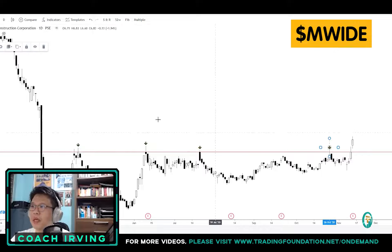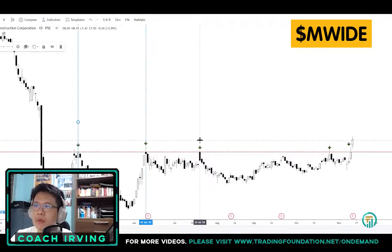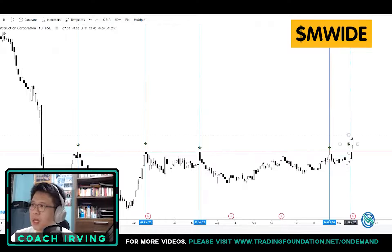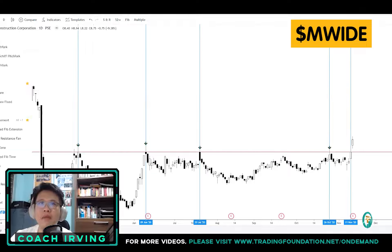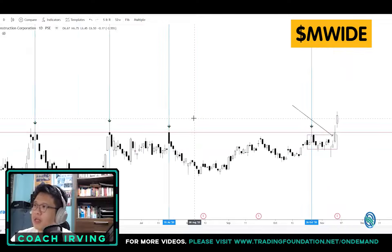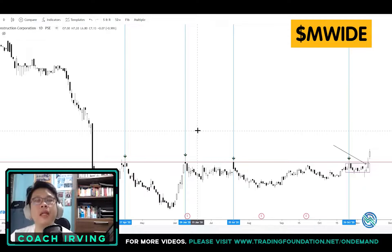As you can see, the price hit 8 pesos one, two, three, four times. It also hit it on the sixth time at this level. However, there's a small mini box here. So technically there was a slightly forced breakout at this level. On this mini box, it's actually a breakout at 7.90. My average entry price was around 7.90 pesos.